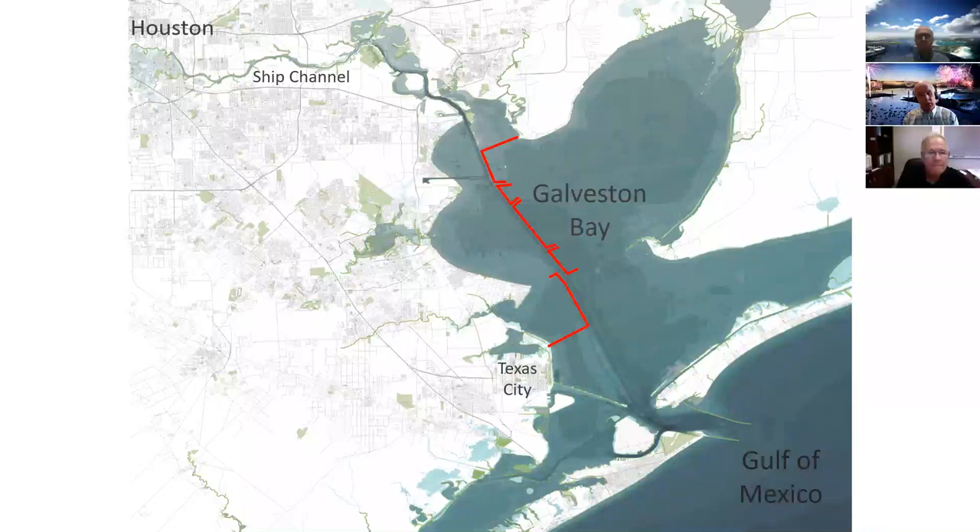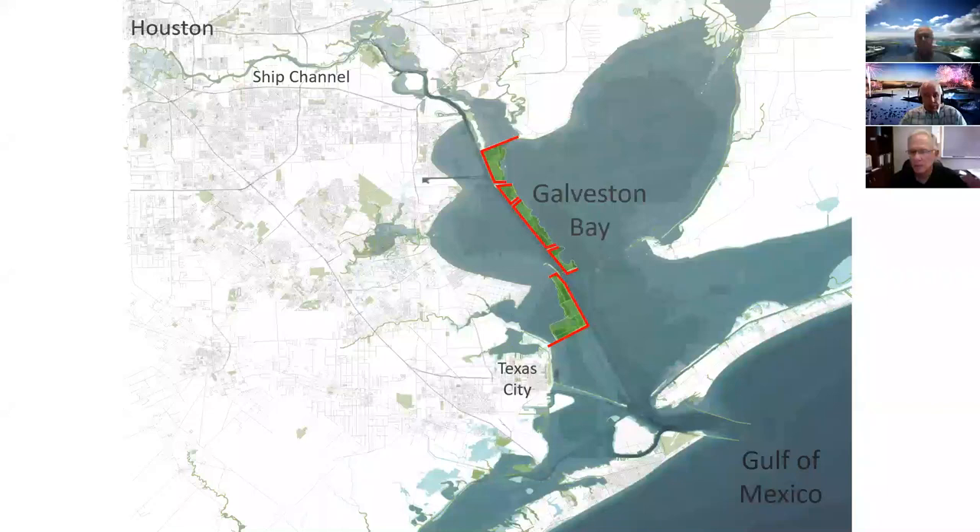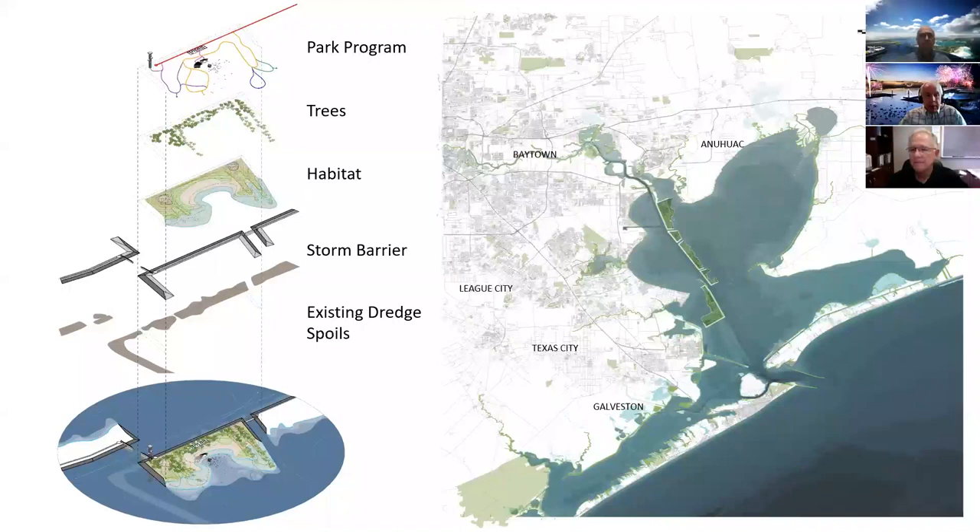The project will be built in phases. The very first portion is just the barrier itself — we're due for another large hurricane, and getting that in place as quickly as possible is urgent. Then over time, we'll fill in behind it to create recreational, habitat, and ecological elements that will make it more user-friendly. This will start with existing dredge spoils; on top of that we'll place the barrier, then create habitat, allow vegetation to grow and aid bird migration, and finally the park program.